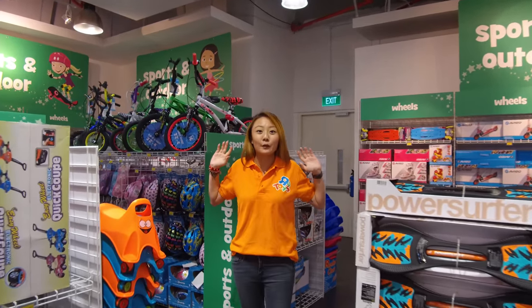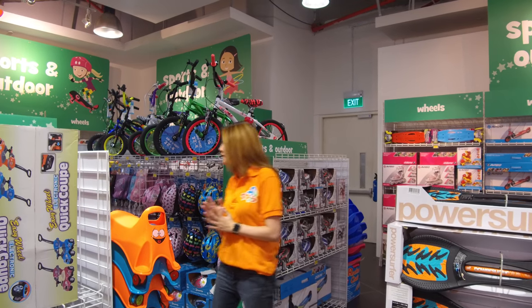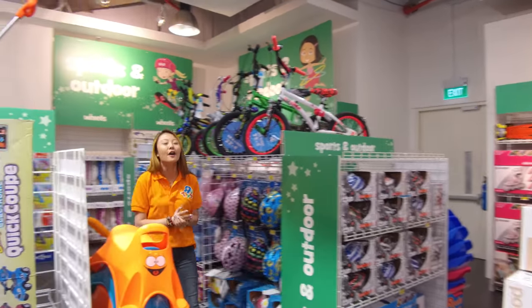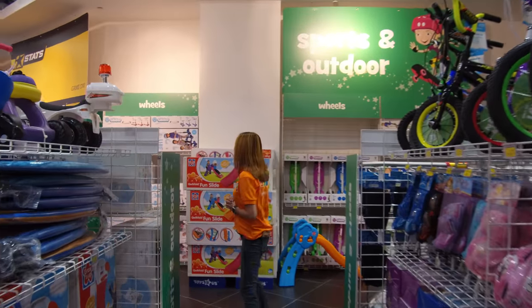Right behind me you can see it's a wheels section. So you have your scooters and you have your bicycles, you have your ride-ons and whatnot. All sorts of ages and we cater to all of them as well.